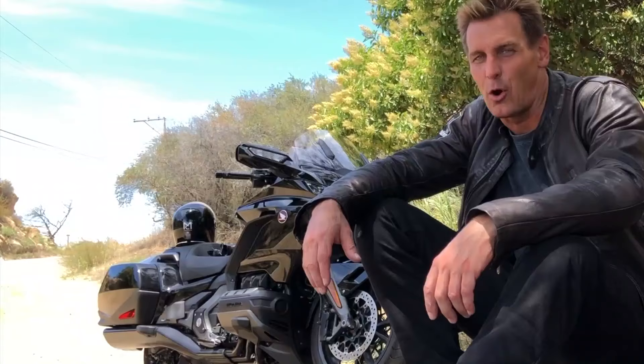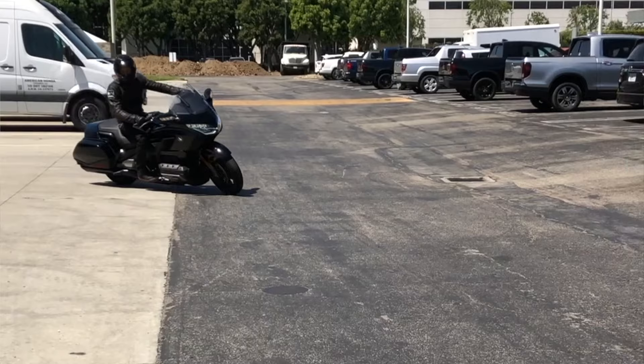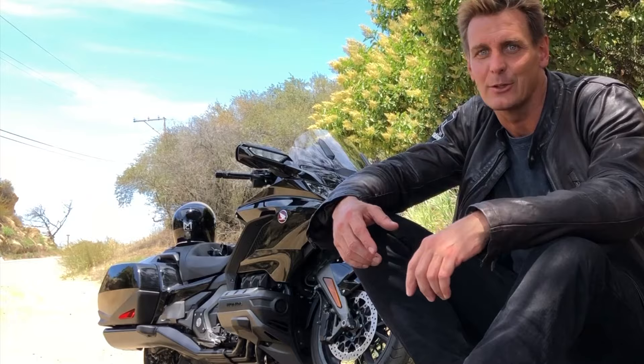2003 was the first Goldwing that I ever rode, and then I owned one all the way through 2006. It was an amazing bike back then because I loved riding sport bikes. I got on the Goldwing thinking it was going to be a horrible, bad-handling cruiser, and it turns out that it wasn't. It was actually a lot of fun, so it became the bike of choice for riding to places like Laguna Seca.